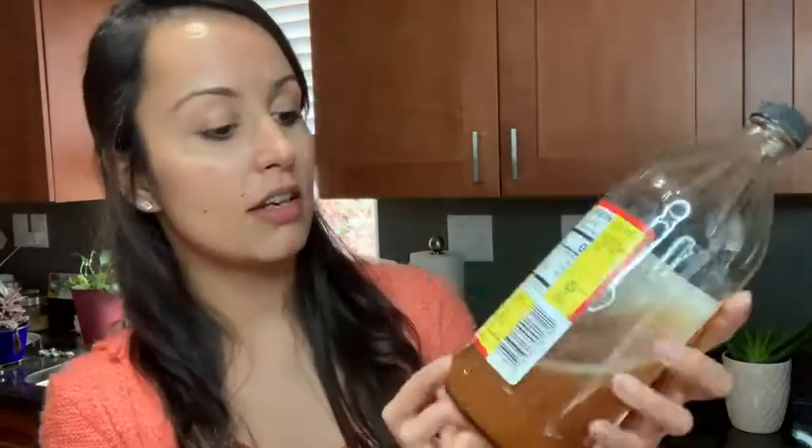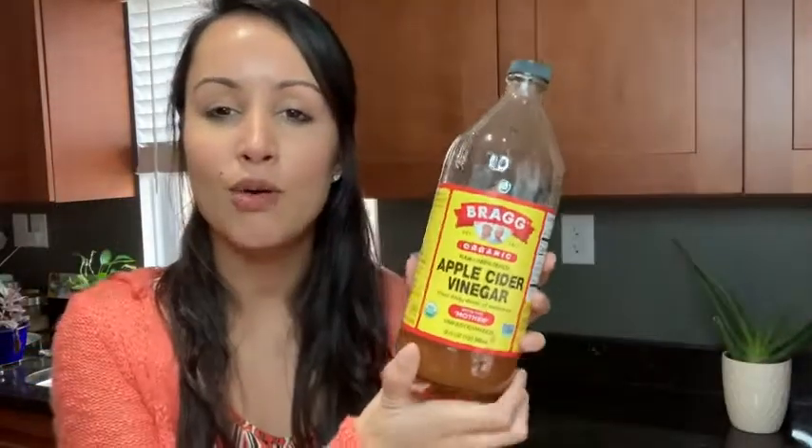We use Bragg's because it is 100% organic — it's made out of organically grown apples. Literally the two ingredients on here are just organic apple cider vinegar and water, which is super nice. It makes me know that I'm putting something good and healthy into my body.